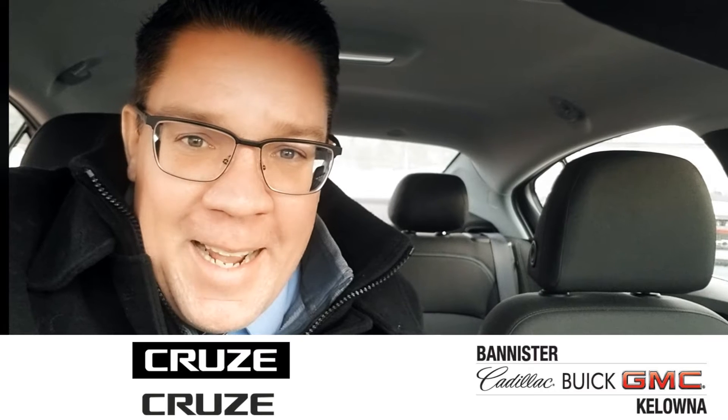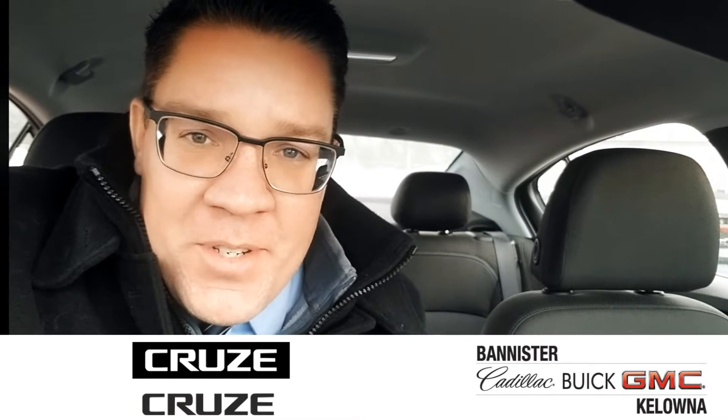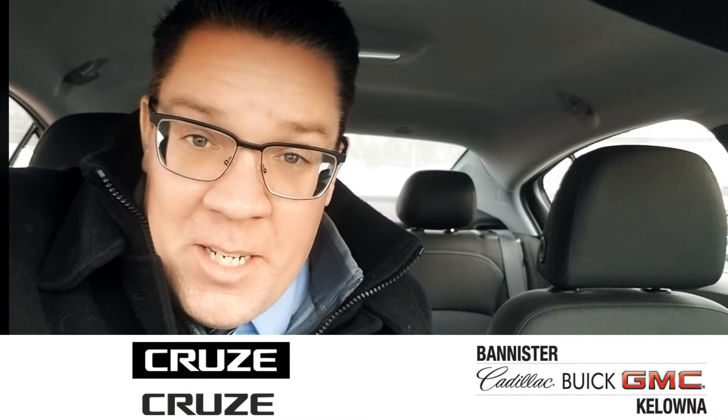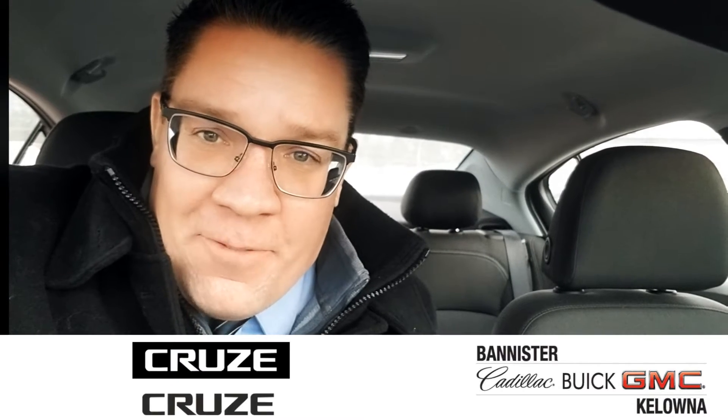Hey, it's Rudy Fair, Kodiak, sitting in the 2019 Chevy Cruze. If you're in the market for a gently used car that's going to save you a ton of money on fuel, this could be just the ticket. Let's take a look in and around and see if it's a good fit for what you're looking for.